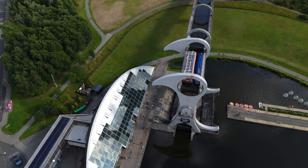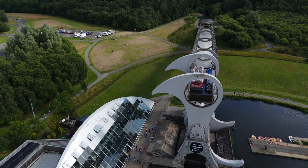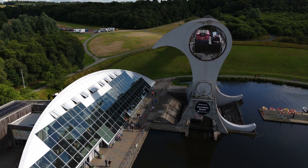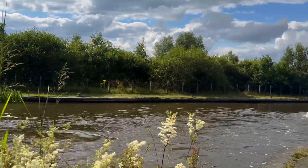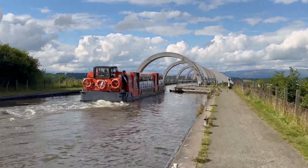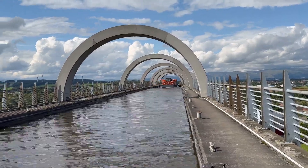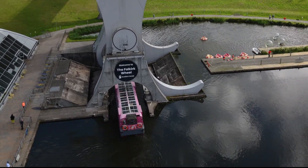If you want to do more than just watch the wheel, you have a couple of options. The first is the full experience, which takes about 50 minutes. You board a boat by the visitor center, enter the wheel at the bottom, swing up into the air to the top, then join the Union Canal. After that rotation you'll go through an open-air tunnel and into the closed Rough Castle tunnel, which has a lighting installation inside. You'll pass through to the Union Canal, do a 180-degree turn, and come back — repeating the same journey down to the bottom. The adult ticket price is £17.50 and can be booked online with Scottish Canals.